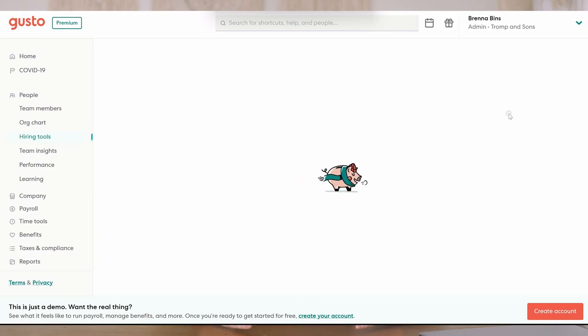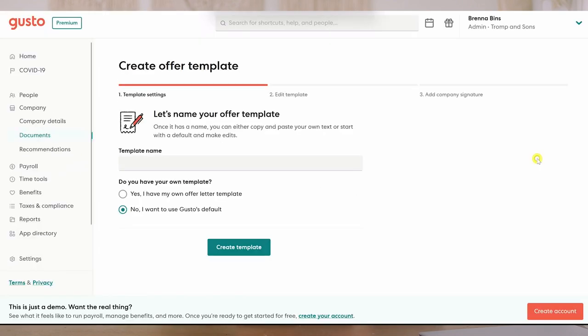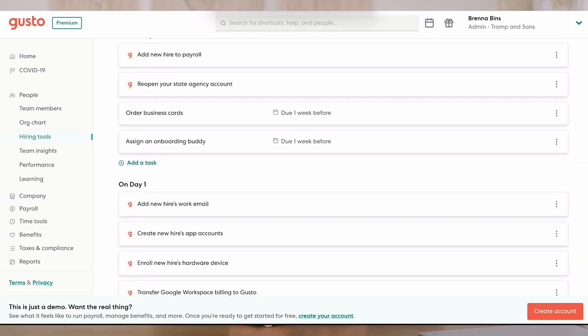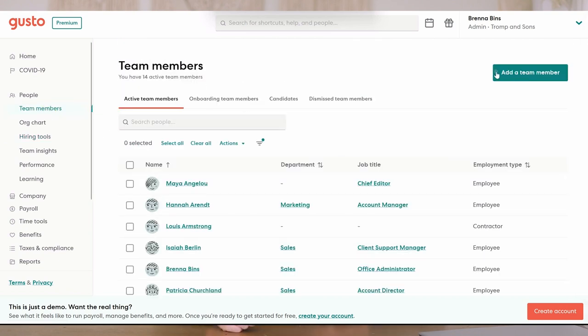The system allows you to send over an offer letter and hiring agreement to those independent contractors or employees. Once they accept that letter, it puts them through an automated onboarding system where they can enter in their own personal details as well as their bank details to receive direct deposit.